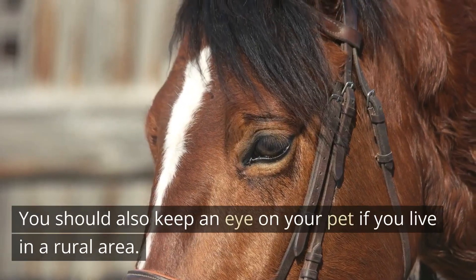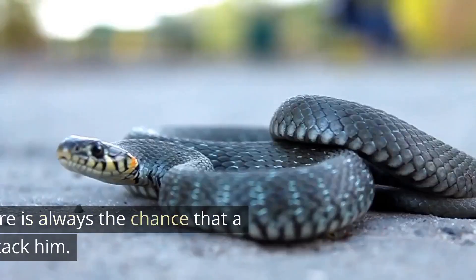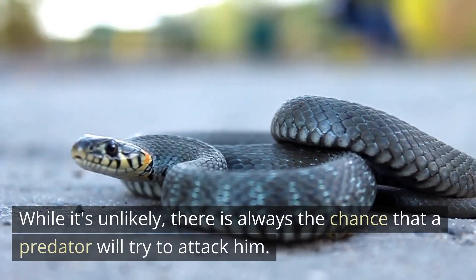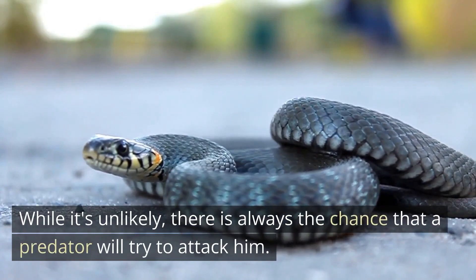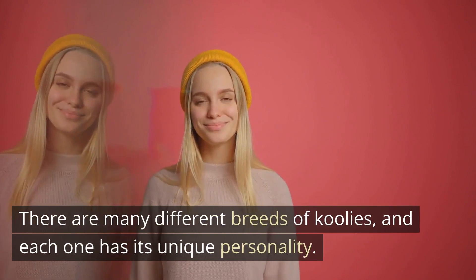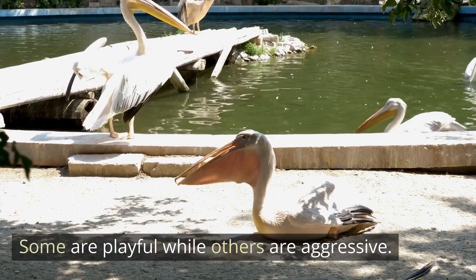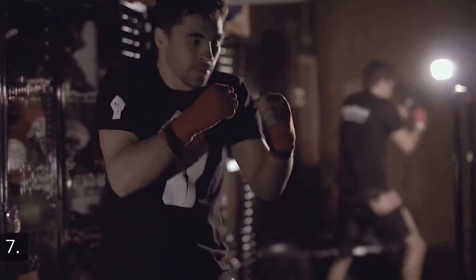You should also keep an eye on your pet if you live in a rural area. While it's unlikely, there is always the chance that a predator will try to attack him. There are many different breeds of Kulae's, and each one has its unique personality. Some are playful while others are aggressive.